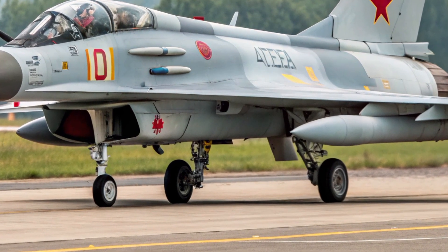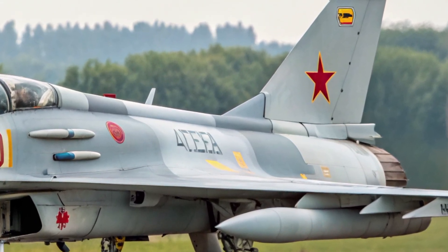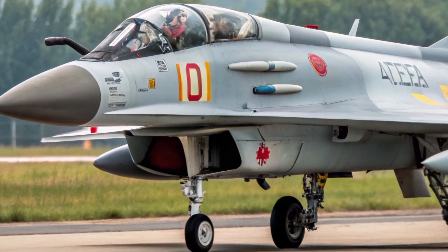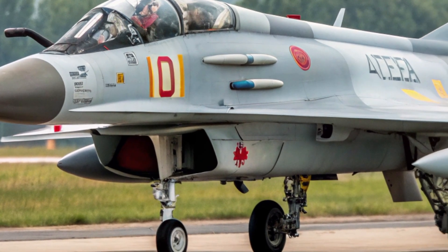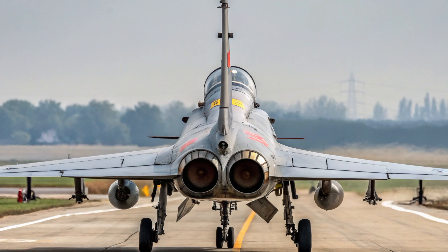Let's talk performance. The J-10C is powered by a Chinese WS-10B engine or, in some exports, a Russian AL-31. It can hit speeds over Mach 2 and has an impressive range of nearly 1,850 kilometers without refueling. With its delta wing and canard configuration, it combines agility with stability, giving it an edge in dogfights.